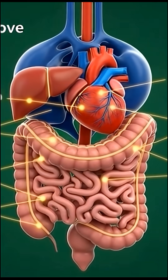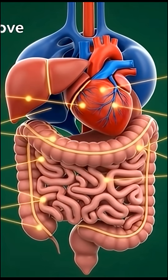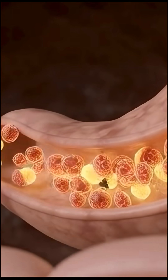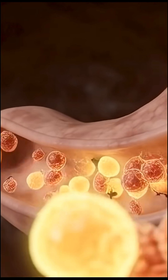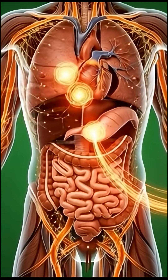The clove compounds — including antioxidants and mild antimicrobial agents — follow a similar path. They diffuse through the intestinal walls and enter the circulatory system.